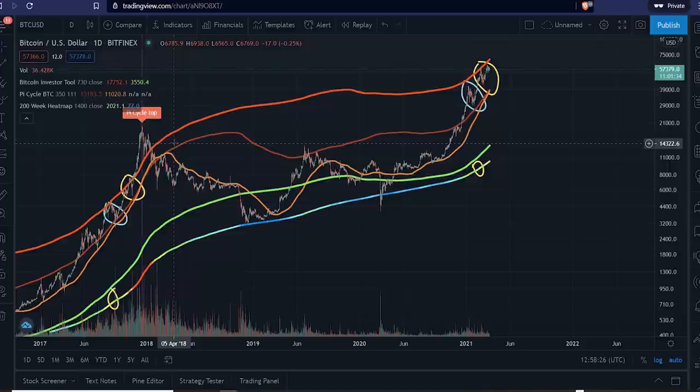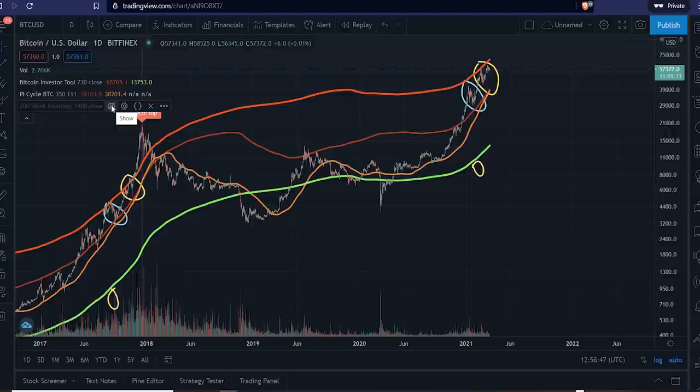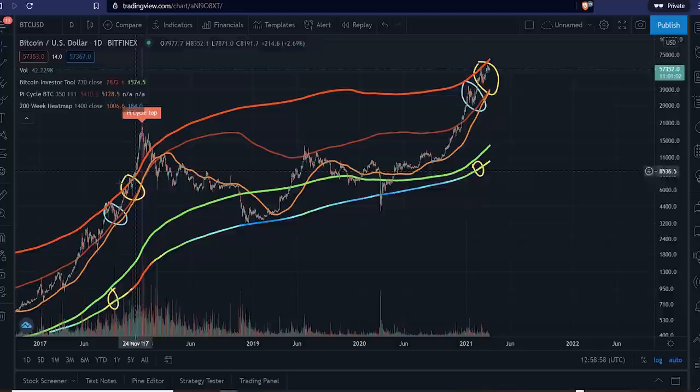I'm going to break it down with you. I'm using three indicators: the Bitcoin Investor Tool — let me turn it off and on so you can see — the Pi Cycle, which for me has been absolutely spot on in the past when it comes to calling the tops, and then the 200-week heat map. I'm also going to be showing you this heat map in another perspective in this video because it is really important.